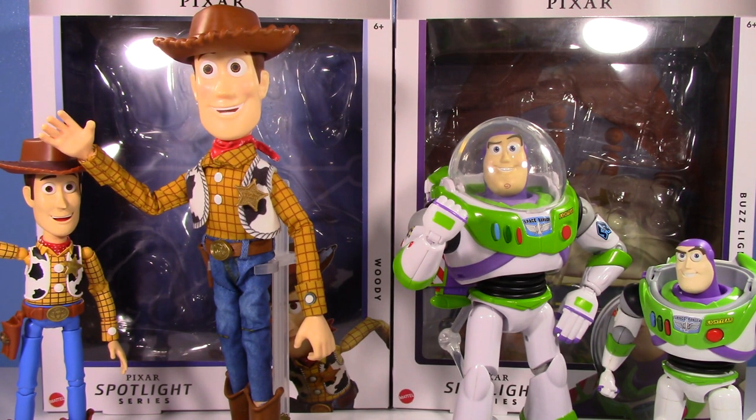Do I think they were worth about 35 to 40 bucks a piece? We'll get into that. You can see the comparison here — they're a little bigger than the model kits. I would say they look pretty nice.